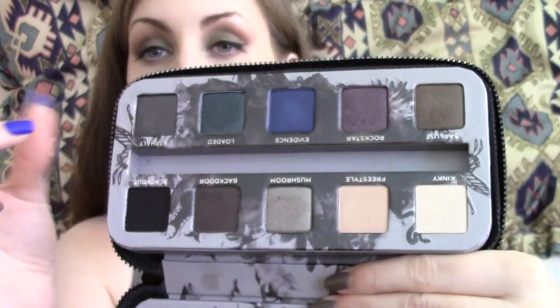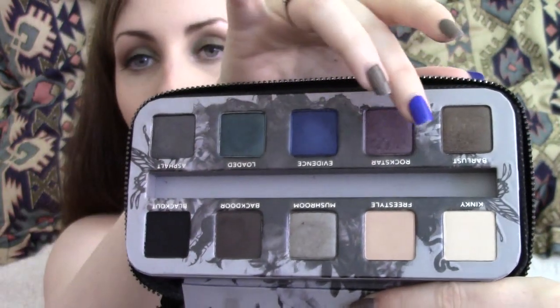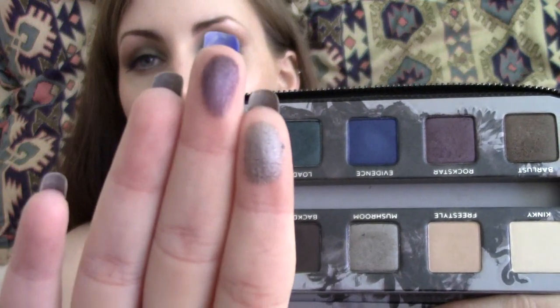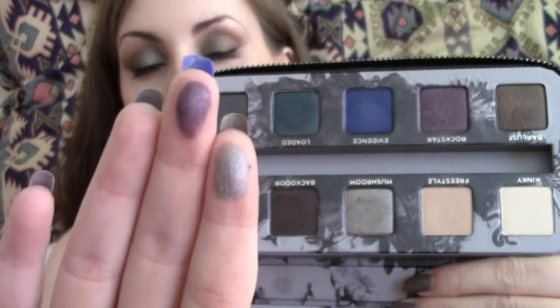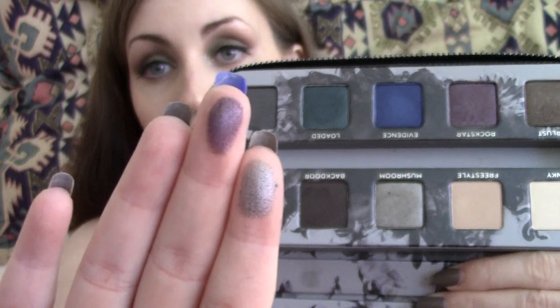And the other one that is a favourite of mine that I use all the time is Rockstar, which is the purple one here. And Rockstar is just stunning. I use her so much. I just adore purples, and these two together are absolutely phenomenal. So Mushroom and Rockstar are a definite favourite.